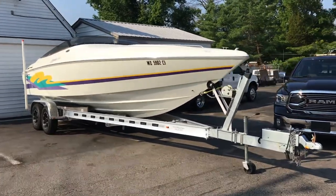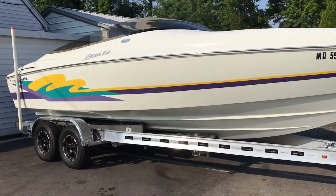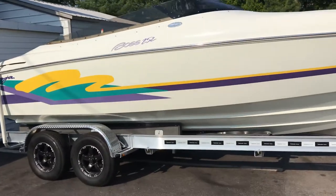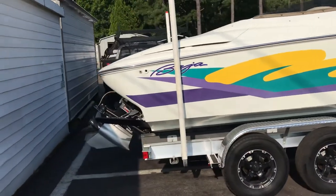There's a quick walk-around video this morning of this Boss 252 Baja. This boat belongs to a friend of our detail shop owner.